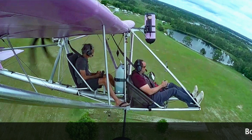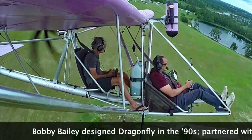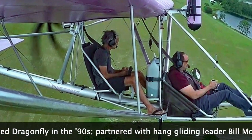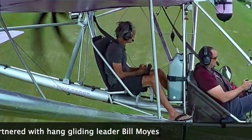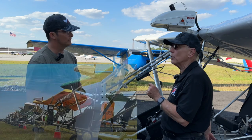Bobby — the designer of the airplane — was even amazed like, 'How did you do that?' Unfortunately, there's a sad point to the story: we lost Bobby recently. Bobby Bailey originated this design more than 30 years ago.